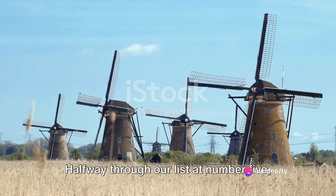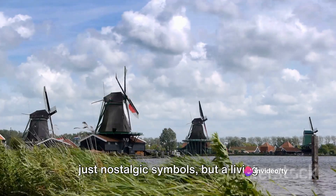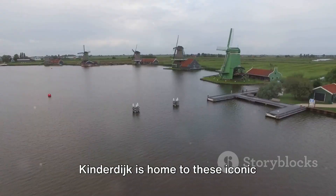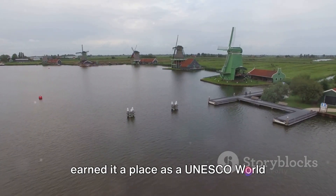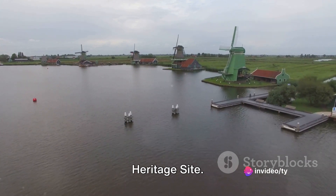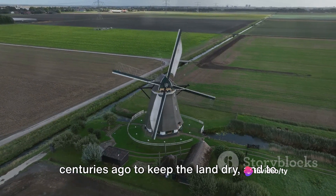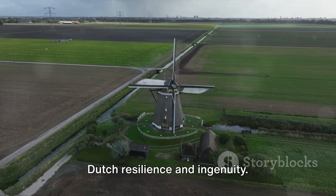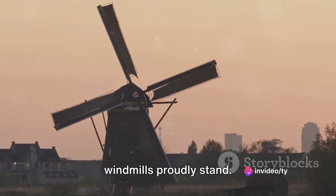Halfway through our list at number 5 we have Kinderdijk. Picture a land where windmills aren't just nostalgic symbols, but a living testament to the Netherlands' innovative spirit. Kinderdijk is home to these iconic windmills, a stunning spectacle that has earned it a place as a UNESCO World Heritage Site. These windmills were ingeniously designed centuries ago to keep the land dry, and to this day they stand tall, a testament to Dutch resilience and ingenuity. Kinderdijk: where the Netherlands' iconic windmills proudly stand.